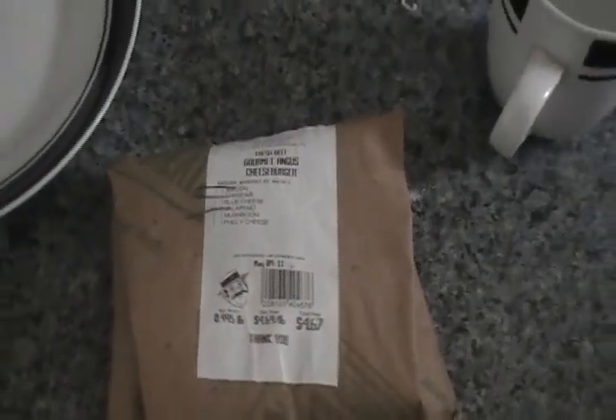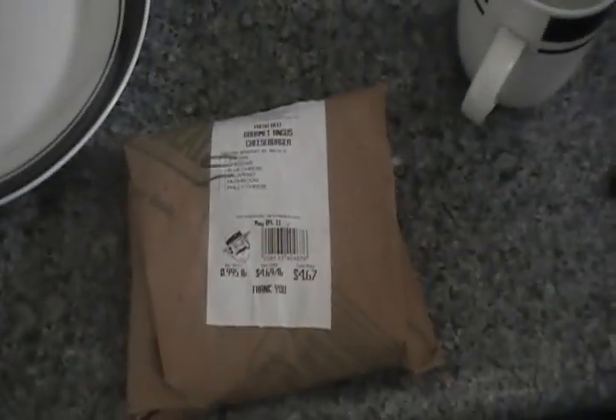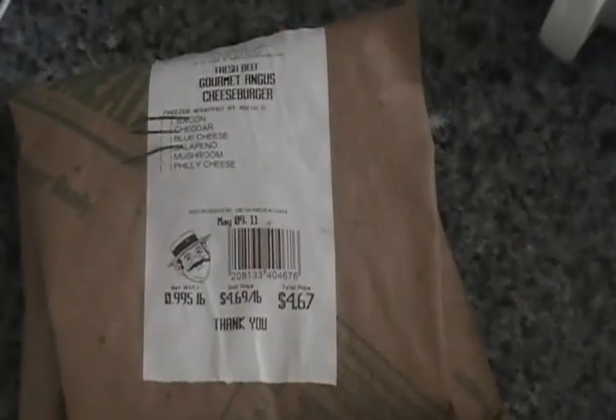Andersen's Gourmet Meats — this is some of our personal favorites. This is the bacon and cheddar and the jalapeño cheddar gourmet burgers from Andersen's. They are fantastic. Current price: $4.67.